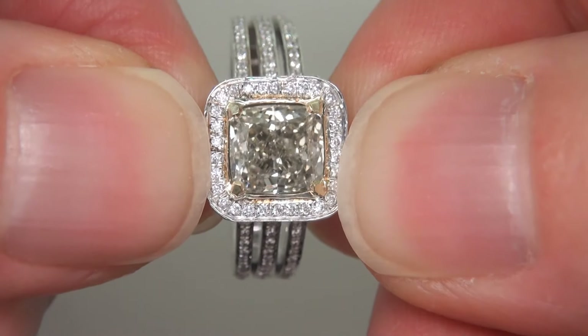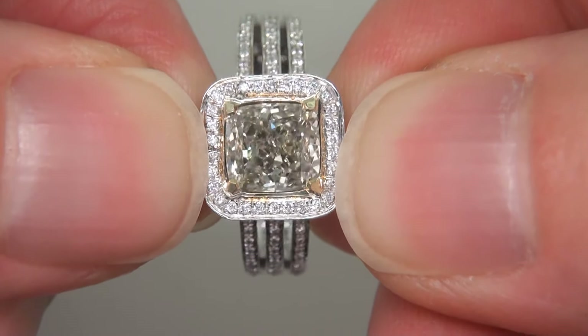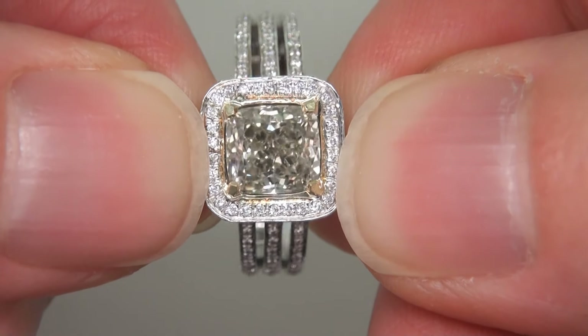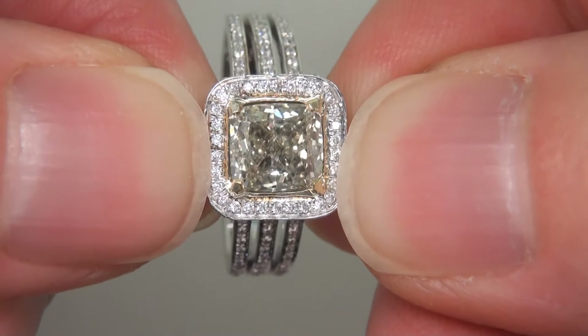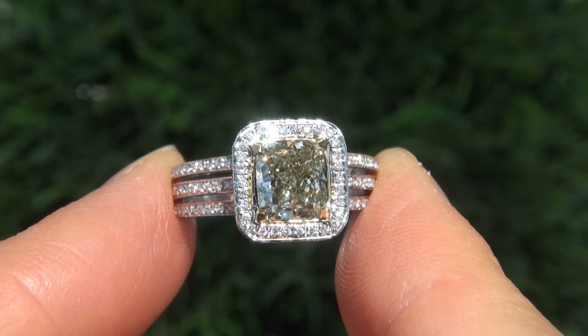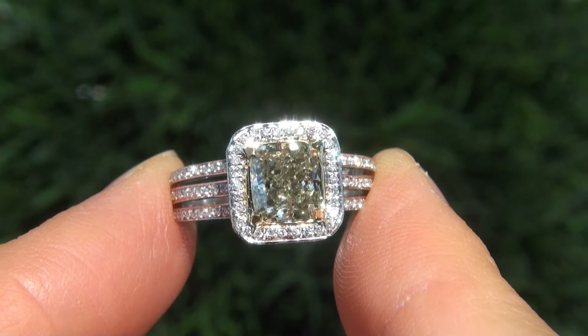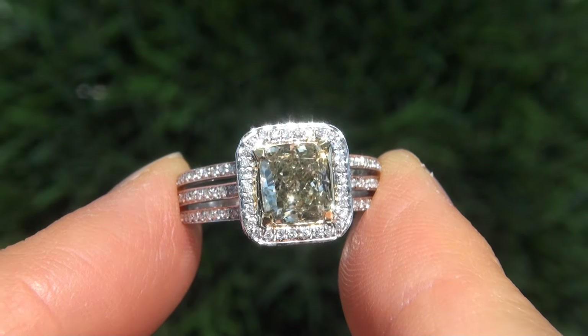The fancy color diamond was recently evaluated by GIA, which is the world's foremost authority in gemology, and the report will be included with your purchase. As you can imagine, our consignor paid an absolute fortune for this ring and is hopeful to recover at least $45,000.